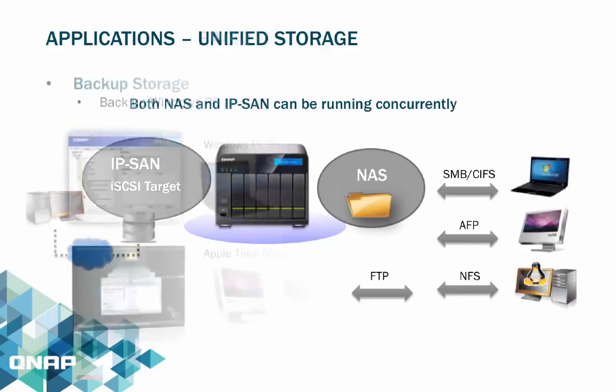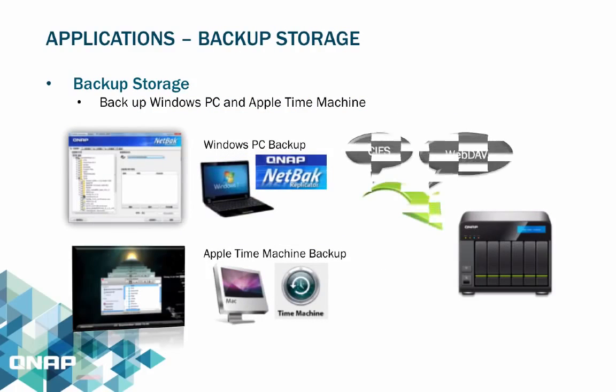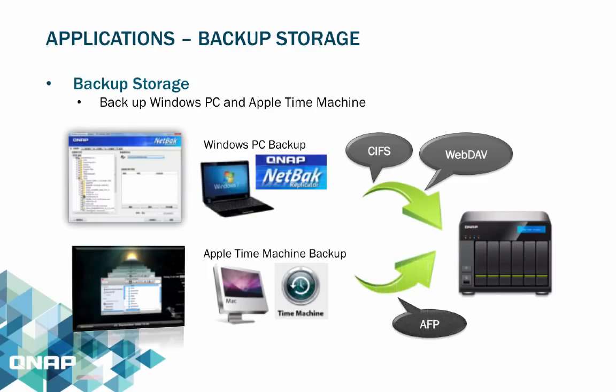By connecting external drives to the Turbo NAS via USB ports, users can easily configure and copy shared folders to external devices. The QNAP NetBak Replicator helps backup files from Windows PCs to one or multiple Turbo NAS units on the network. The operation is very simple, and data backup can be done in just a few clicks with settings for real-time synchronization, scheduled backup, and auto backup.